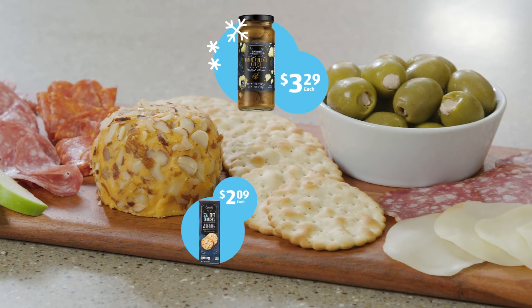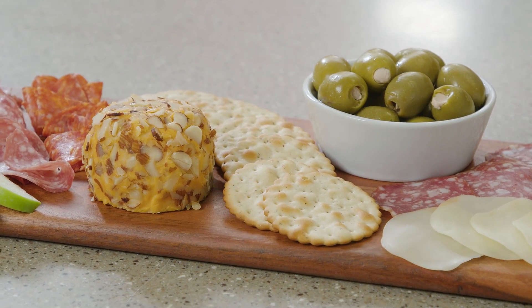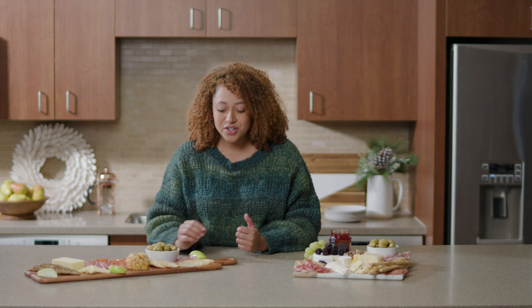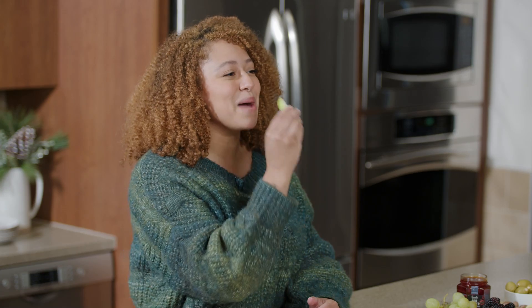We've got the white cheddar stuffed olives and then the salt and pepper scalloped crackers, which are going to go perfectly with everything. And then to balance out all of this savory, you're going to add a little bit of fruit with a nice apple.